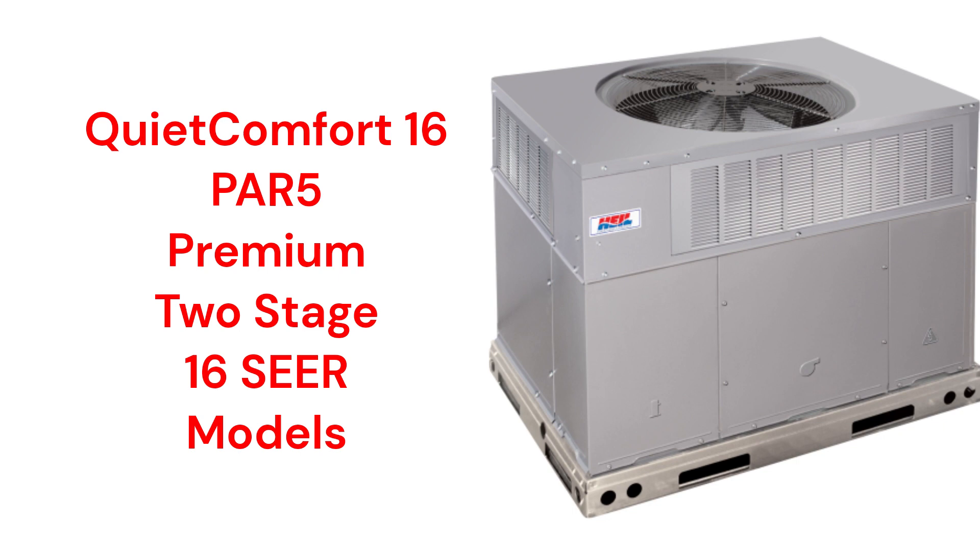The PAR5 models are backed by a very good warranty that includes unit replacement in case of compressor failure within 5 years of installation. The brand does not offer a model that qualifies for the HVAC Repair Guy Ultimate category.